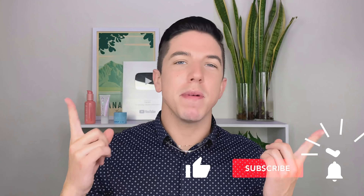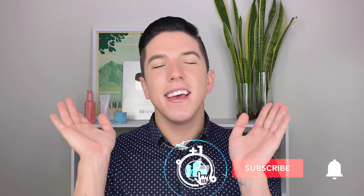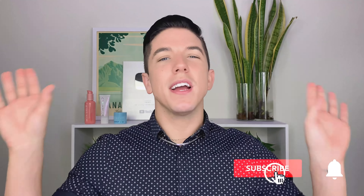Aloha everyone and welcome to Skin Care with Hyram. My name is Hyram and I'm passionate about teaching you how to perfect your skincare routine. Make sure you subscribe to my channel and to the notification bell so that you can see my videos every single week.